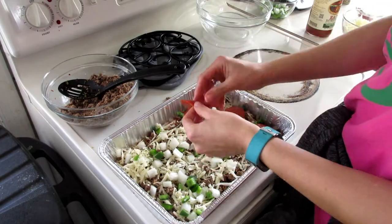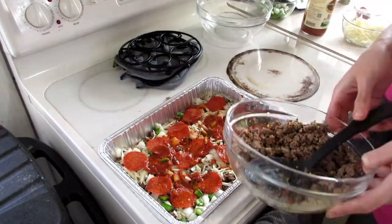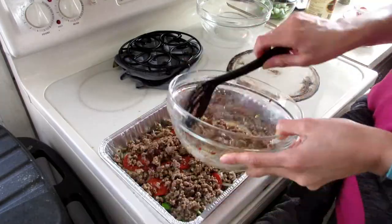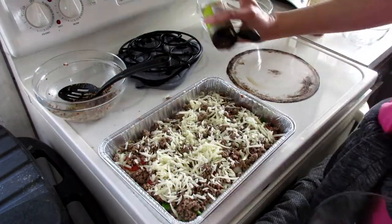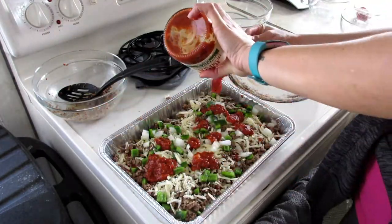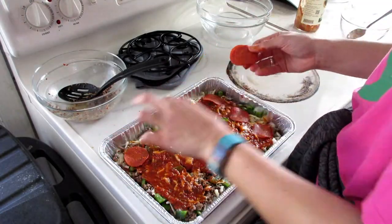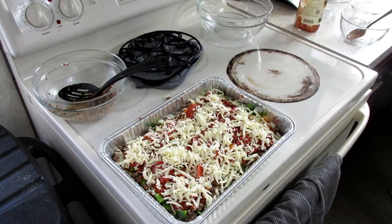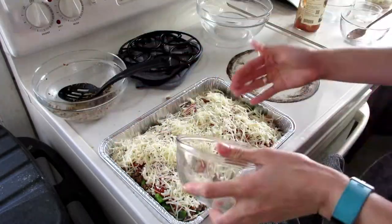Next, half of the onion and pepper mixture, then pepperonis. I start layering again with more sauce, more beef, more cheese, oregano, peppers, and onions. Then I finish it with the last of the sauce, put on another layer of pepperoni, and top it with the remaining 4 ounces of mozzarella cheese. I also added an additional 2 ounces of parmesan cheese. That goes in the oven at 350 for 45 minutes.